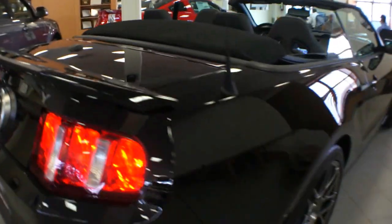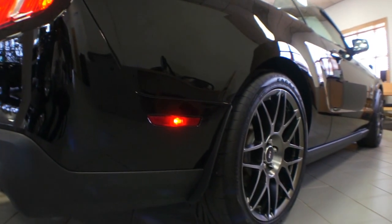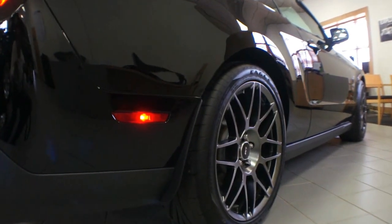This one has tape stripe delete and over-the-top stripe delete as well. So you've got 19-inch wheels in the front and 20s in the back. Definitely pretty cool.